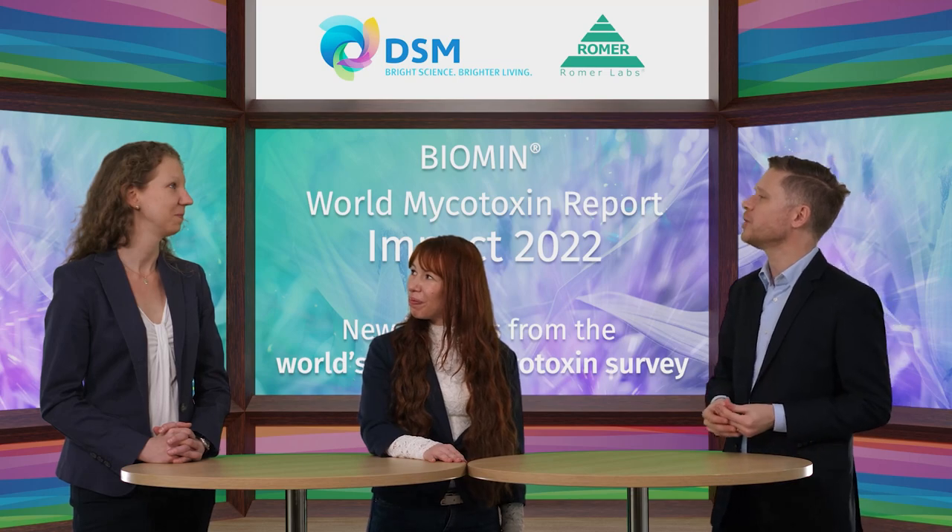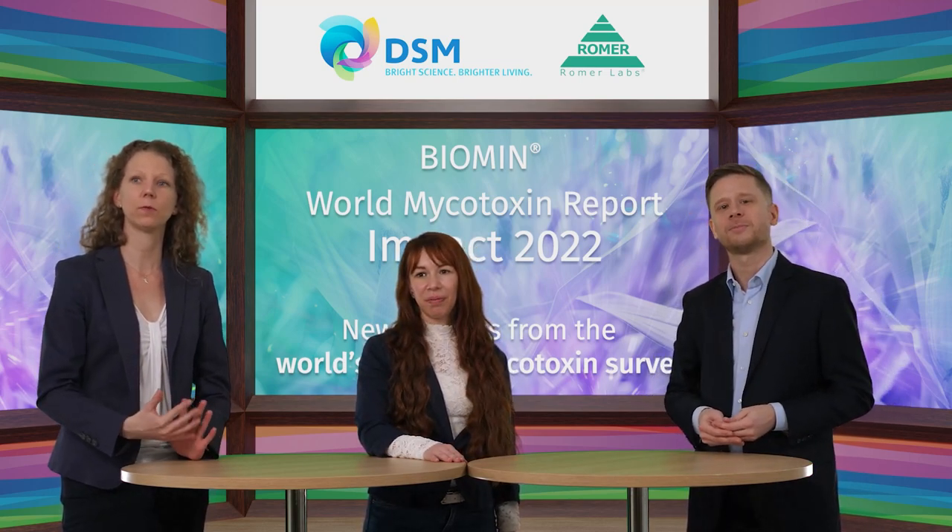Anneliese, was there anything else that stood out? I chose a question about zearalenone and how it affects animals — ruminants, pigs, and poultry. I'll focus on pigs, which is the most sensitive species for this mycotoxin. Zearalenone can interact with estrogenic receptors, causing an estrogenic effect in the animal, mainly affecting the reproductive system. In pigs, this can range from a shifted estrus to reduced weight of offspring. It can influence the morphology of the uterus and ovaries, lead to a swollen vulva, and in boars it can cause reduced sperm motility.